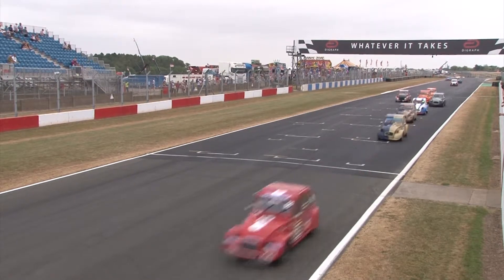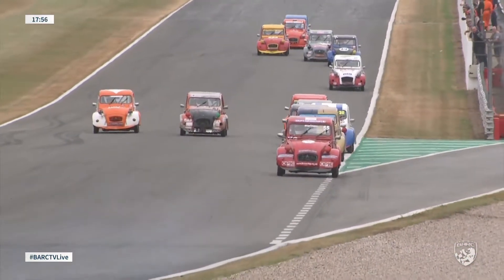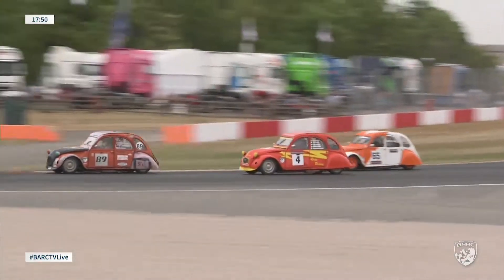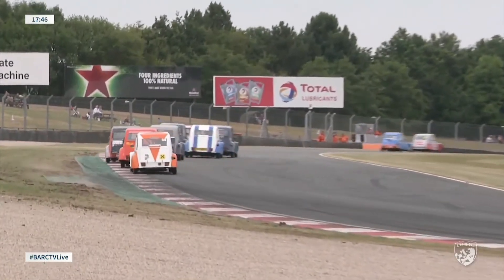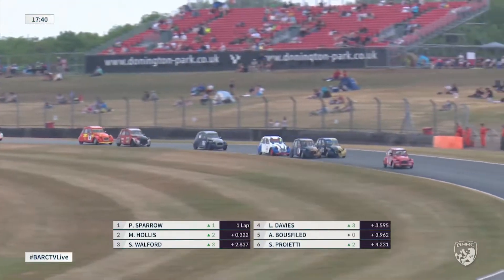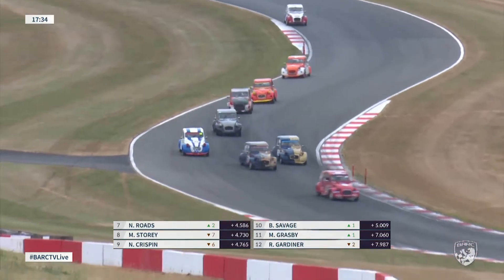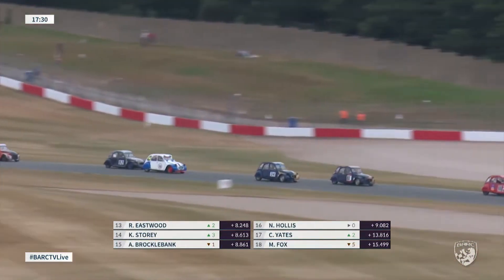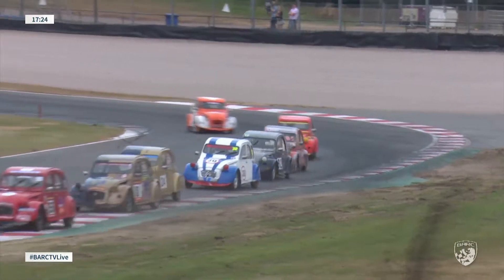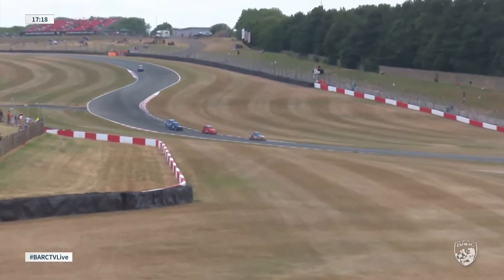Over the line we go then. We've got the two Gadget Racing cars of Leon Davies and Ainslie Boosfield side by side, then Sandro Proietti, Mick Storey and Nick Crispin — they just got swallowed up as they went wide at the chicane. 65 Brent Savage is in behind them as well. It's almost like watching the Legends racing, but at a slightly slower pace. The two Gadget Racing cars go side by side, the blue and gold machines through the Craner Curves. Behind them is Sandro Proietti in number 30, then number 92, Nick Rhodes, and 65 Brent Savage at the back of that group.